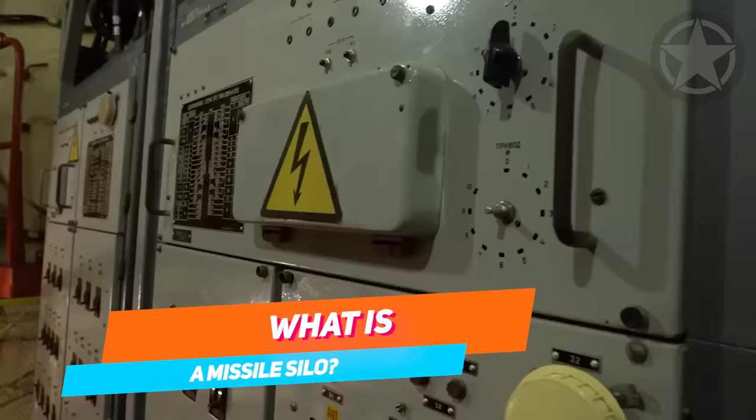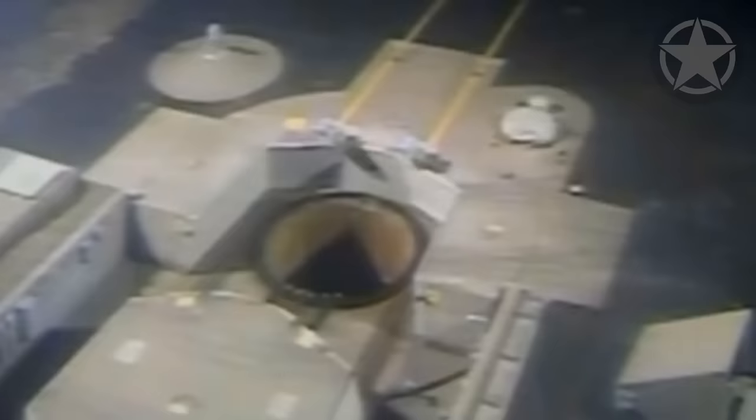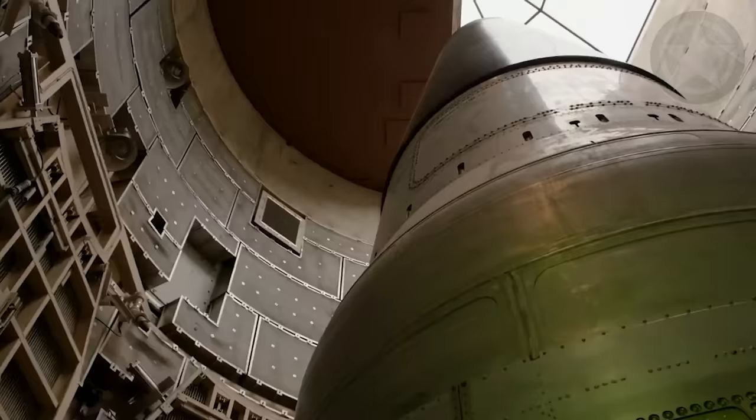A missile silo, also known as a missile launch facility or a nuclear missile base, is a vertical cylindrical structure located underground and used for storage and launching intercontinental ballistic missiles, intermediate and medium-range ballistic missiles. Inside these structures, there's typically a missile secured deep underground, protected by a large blast door on the top of the ground surface.